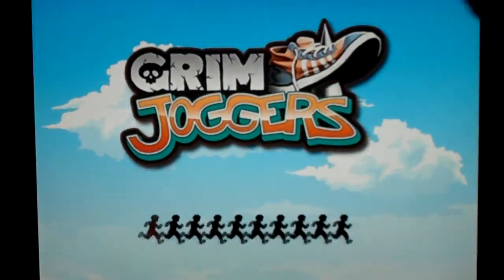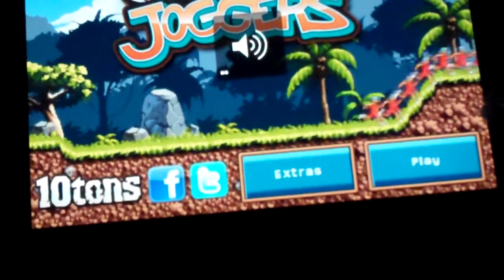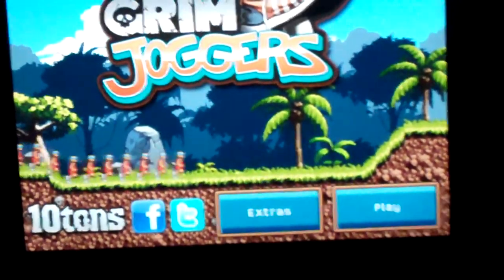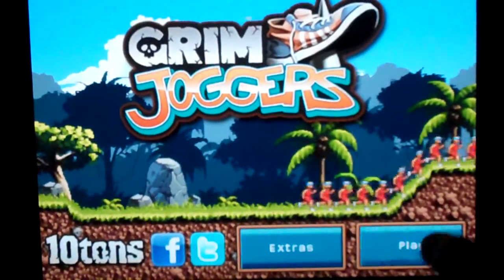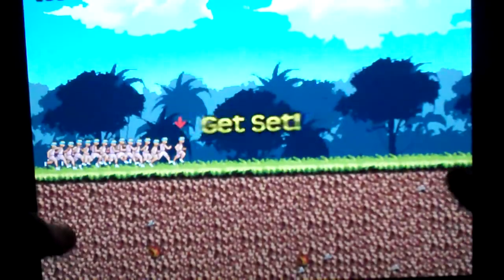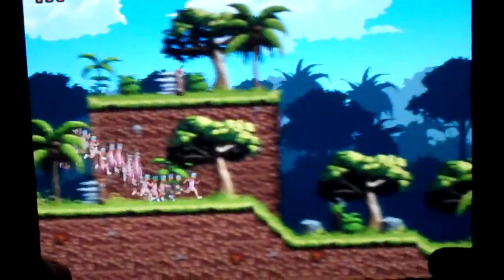My first one is Grim Joggers. I don't know the price of these, but I'll leave that in an annotation. This one is fairly new. All you do is you have a group of joggers, and tap the right side of the screen — they all jump — and you just want to keep all of them alive as long as possible. You can also dodge the obstacles, such as the spikes.